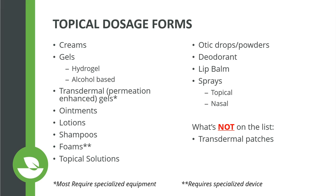Foams require a specialized device to create the foam mechanism but can be great options for the scalp — for treatments like alopecia and other medicated scalp options — and also for facial cleansers and body cleansers in foam format. Topical solutions are typically applied to areas such as the skin folds or the scalp. Common ingredients include steroids, antifungals, and antibiotics, usually made with an aqueous, alcohol, or propylene glycol base. Eardrops and ear powders are also common options that we compound.